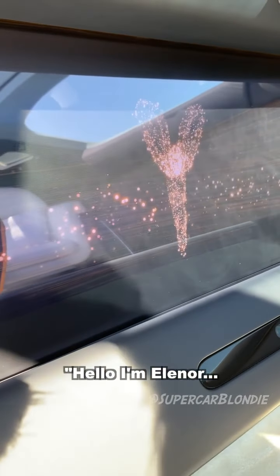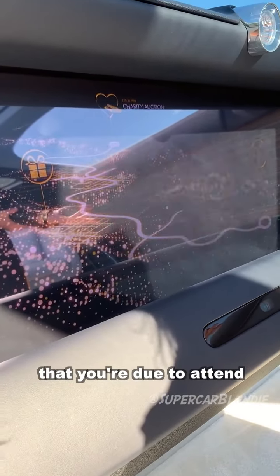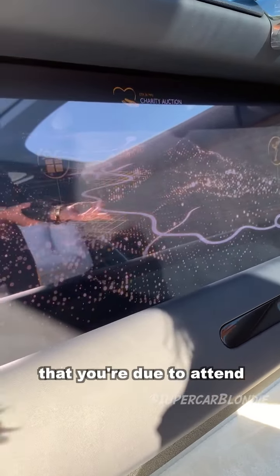Take a look at this. Hello, I'm Eleanor — the Rolls Royce Spirit of Ecstasy. "I know from your diary that you are due to attend a rather special charity auction in aid of the Governor's Foundation."